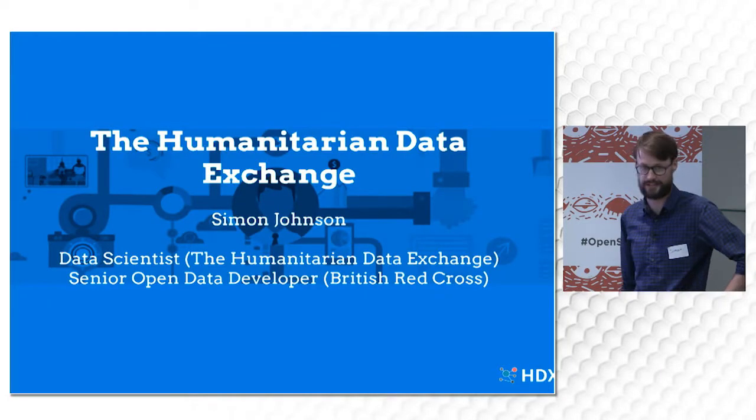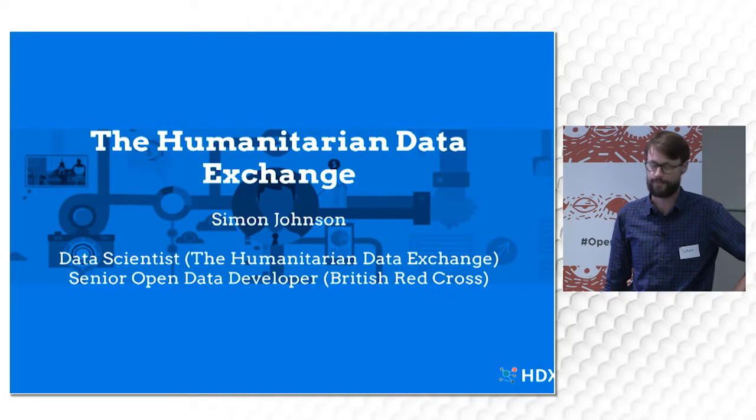Humanitarian Data Exchange, also known as HDX, is an open data portal for humanitarians and those working in development. It has over 5,000 data sets, shared by over 200 organisations.